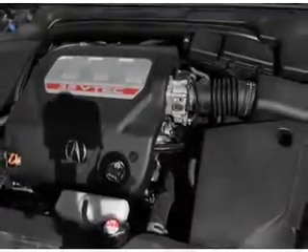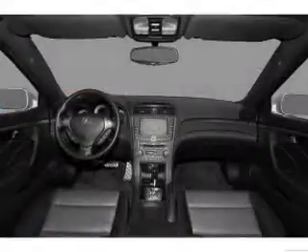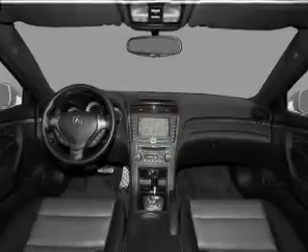Brake safely with the anti-lock braking system. Heated seats are a desirable comfort feature. Let the outside in with a built-in sunroof. Memory settings are just one of the extras.